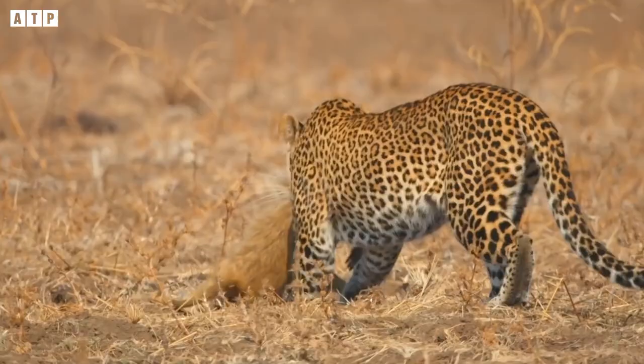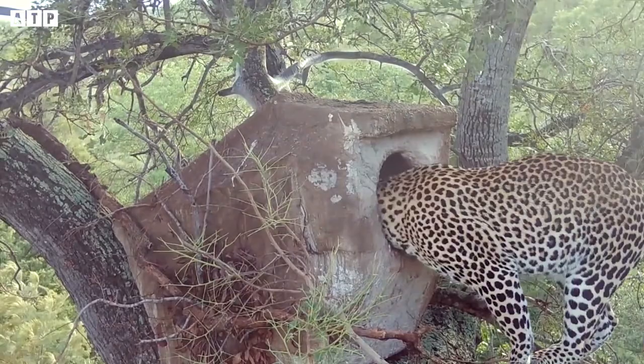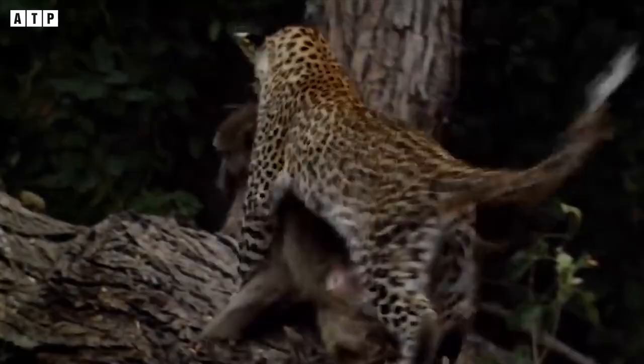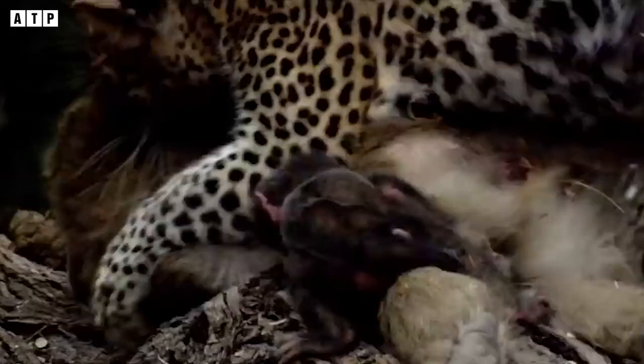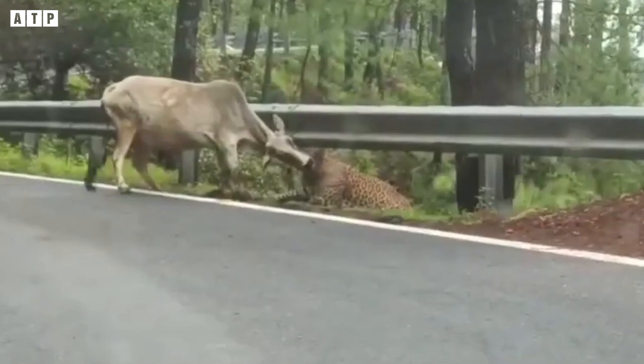Referring to the African jungle is referring to dangerous wild animals such as lions, hyenas, and crocodiles. And of course, it is impossible not to mention the leopard, as this animal is one of the true hunters thanks to its speed and agility. They are known for their skilled hunting abilities and can kill their victims in a flash.